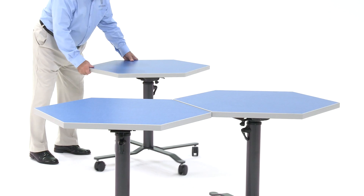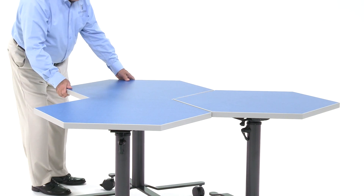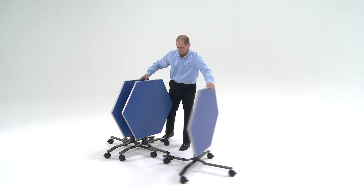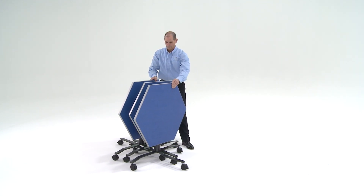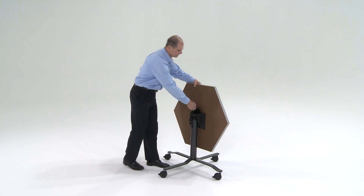Rollers are available in many shapes and sizes for a variety of applications. PS Furniture's Rollers tables flip down to a vertical position for easy movement and storage, then back up to horizontal ready for use.